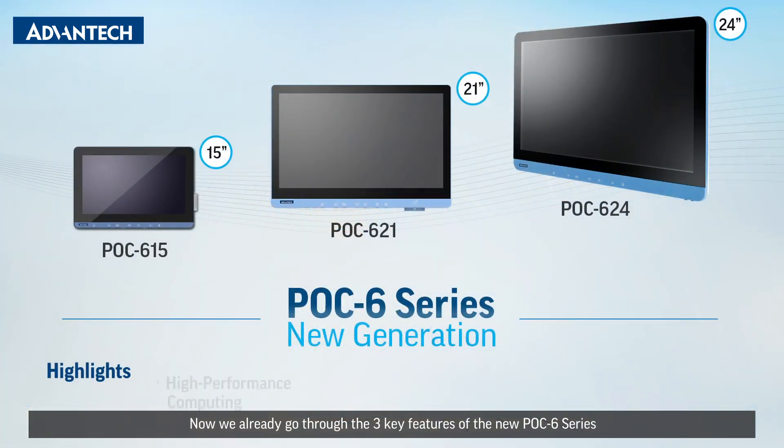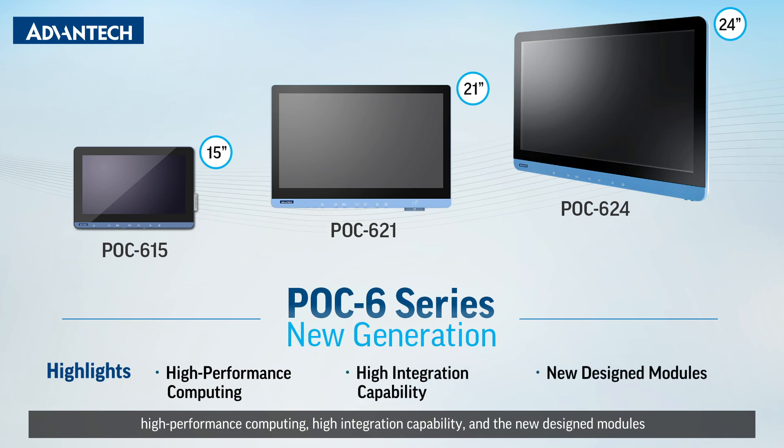Now we've already gone through the three key features of the new POC 6 series: high performance computing, high integration capability, and the new designed modules. Advantech's POC has the flexibility for customization. For special requirements or product information, welcome to contact us.